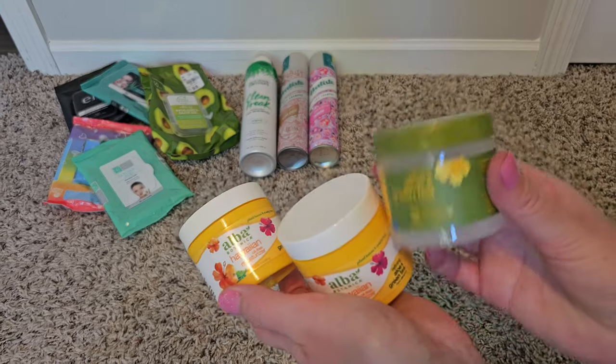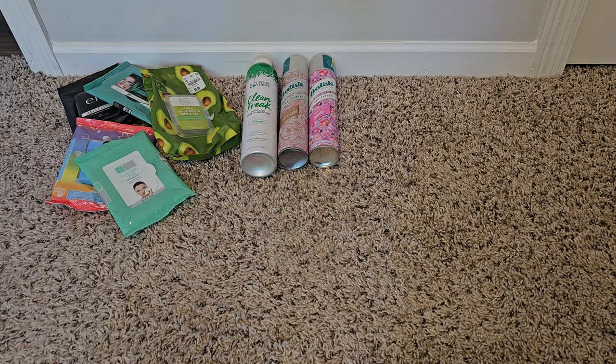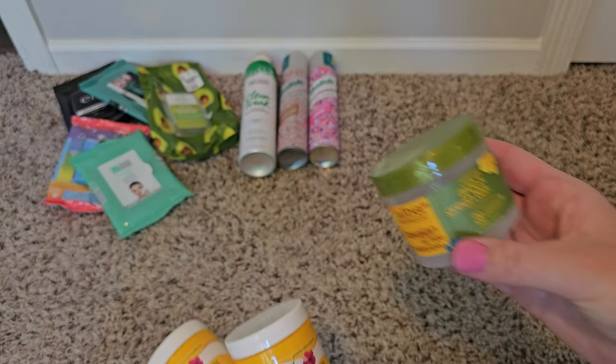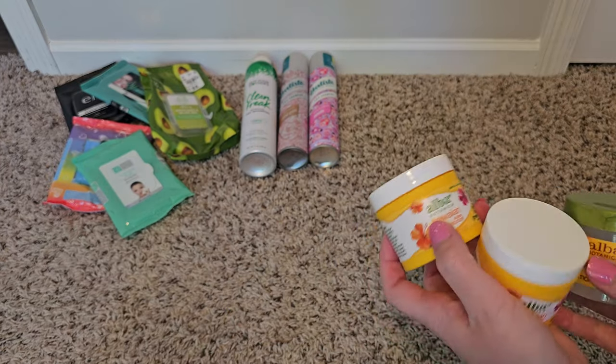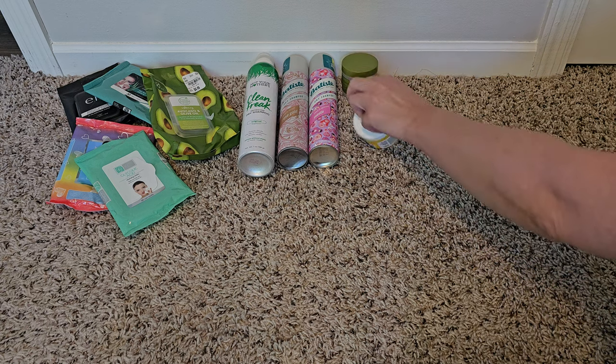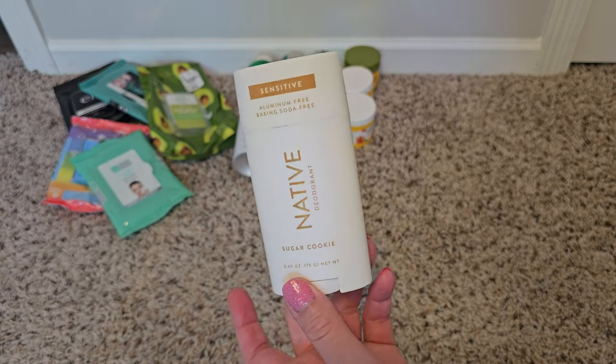My face moisturizer that I've been using for years is the Alba Botanica Hawaiian oil-free moisturizer — green tea and aloe — just a very mild, pleasant scent that doesn't make my face oily. It came in new packaging; this was the old packaging and this is the new. I buy it in packs on Amazon now because I can't find it in stores, but I'll use it until it's no longer available. I can't really say it prevents wrinkles or aging, it's just a simple gentle facial moisturizer that I like. Up next are some Native deodorants I've used up — the sugar cookie scent.